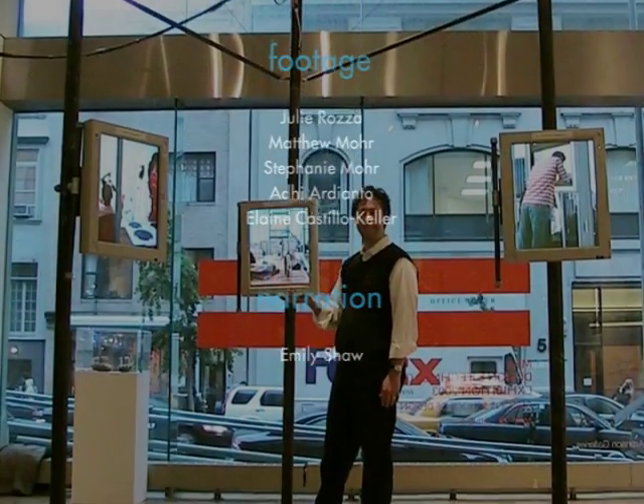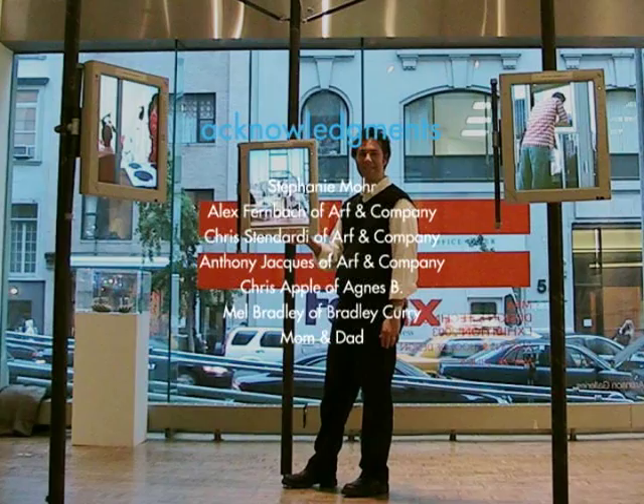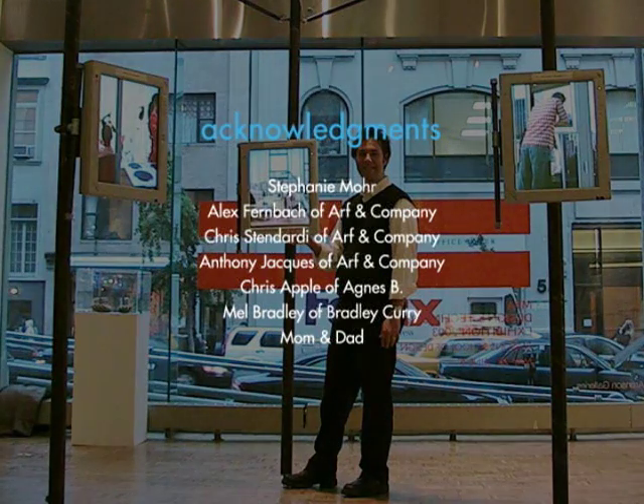Though the Island of Misfit Toys was developed for 3D spatial narrative, the delivery mechanism may be adapted for multiple uses. It has strong potential for retail and educational applications.